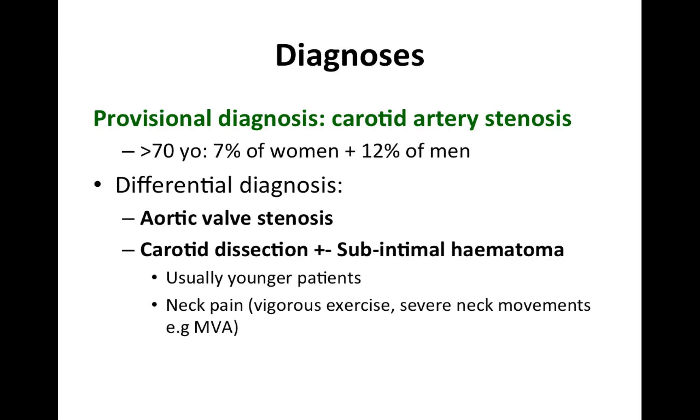In terms of diagnosis, my provisional diagnosis is that this gentleman has a carotid artery stenosis, whereby more than 7% to 12% of men above the age of 70 years old have carotid artery stenosis. My differential diagnosis is aortic valve stenosis and carotid dissection with or without a sub-intimal hematoma.